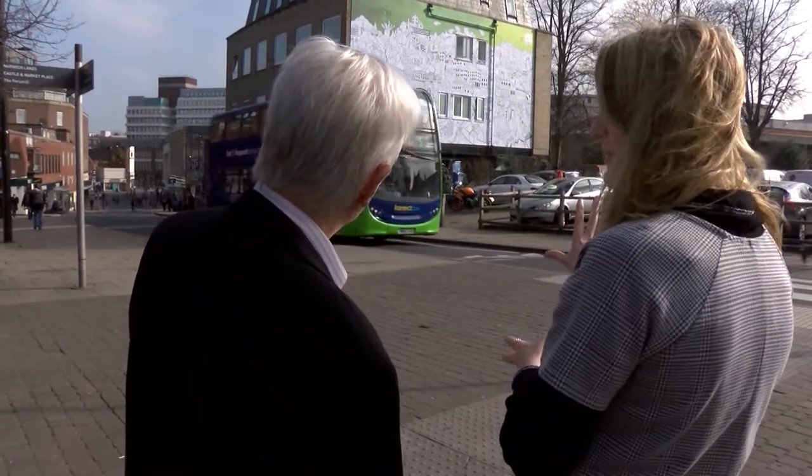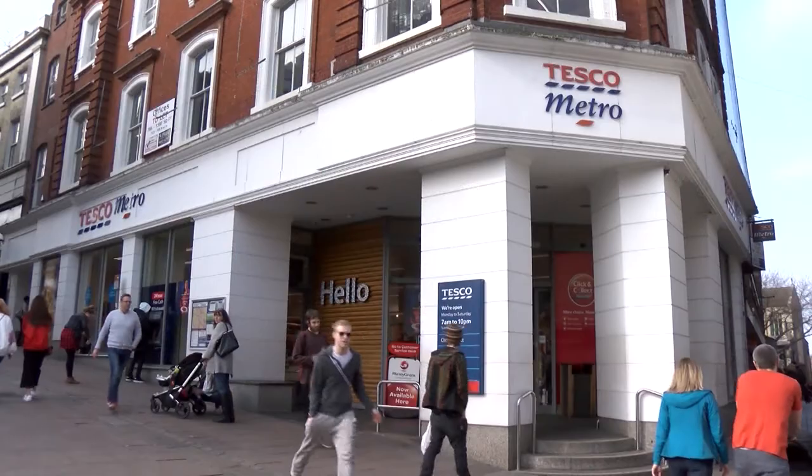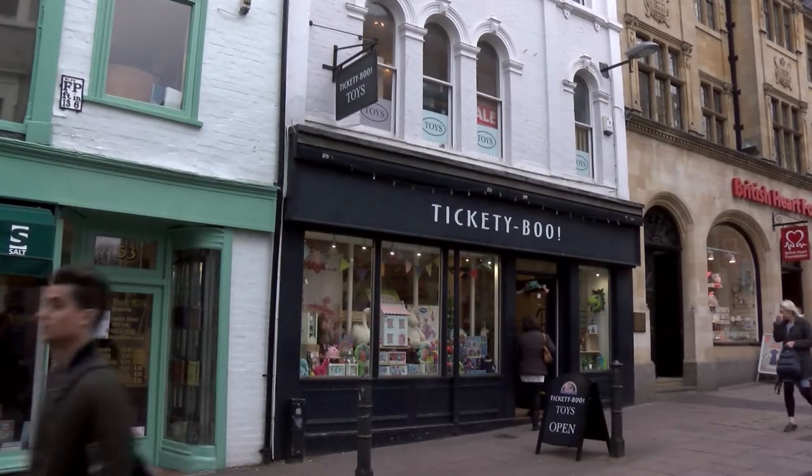The latest spaces to get some artistic attention will be the underpass at Castle House, the back of Tesco Metro on Pottergate, and the back wall of Tickety Boo.